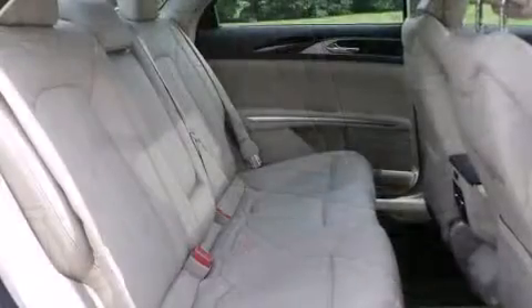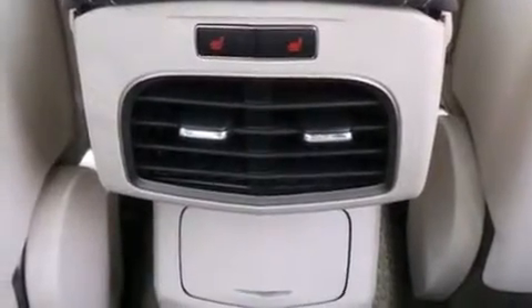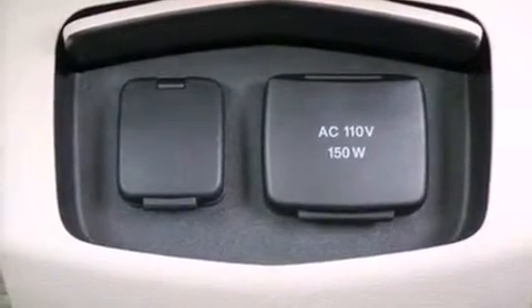Lincoln prioritized comfort and style by including power front seats, an automatic dimming rear-view mirror, an outside temperature display, heated seats, fully automatic headlights, and seat memory.